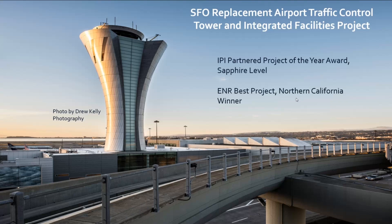This is a wonderful photograph of the project by Drew Kelly. Whenever I drive by the airport, it's one of the first things I see — I've seen rainbows behind it, clouds behind it. It really is an iconic structure. Mark, could you give us an overview of this project for our callers?